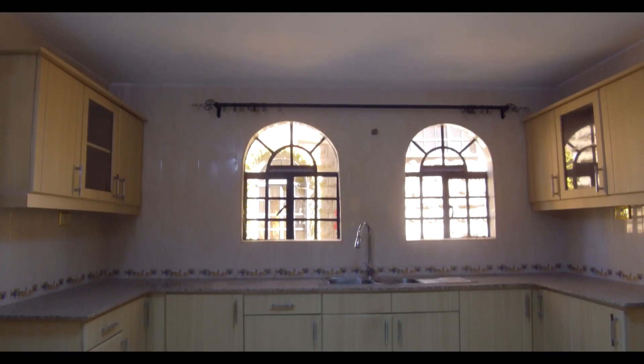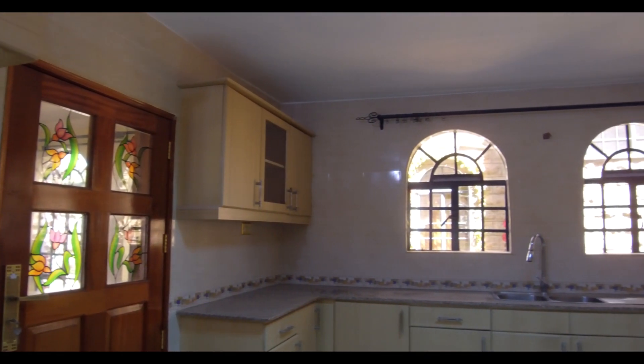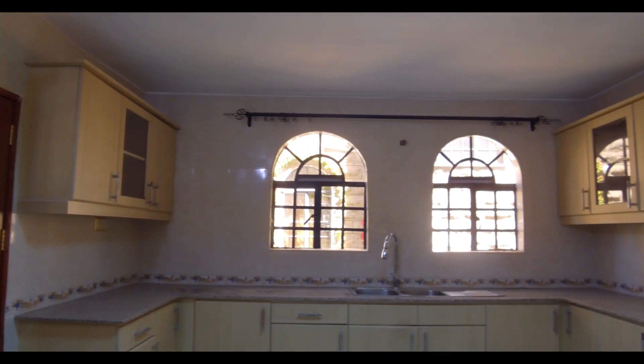The kitchen also has a lot of storage. There's space for your cooker, for your fridge, and for extra pantry space. It leads on to the dining room, which is beautiful.